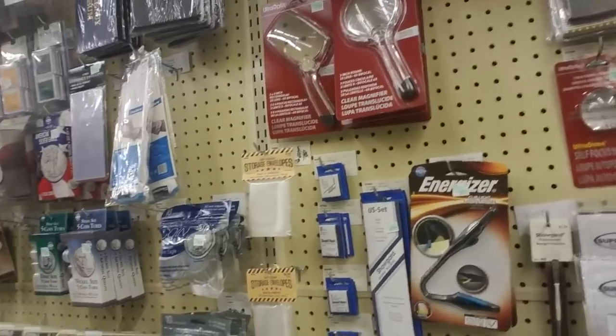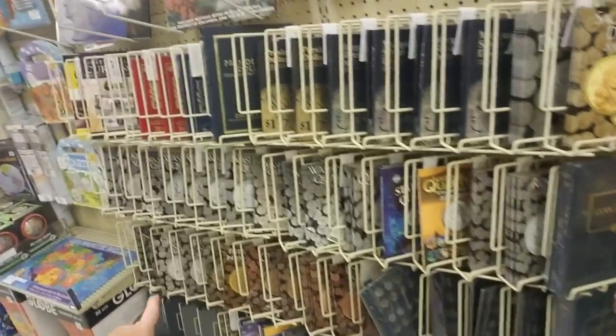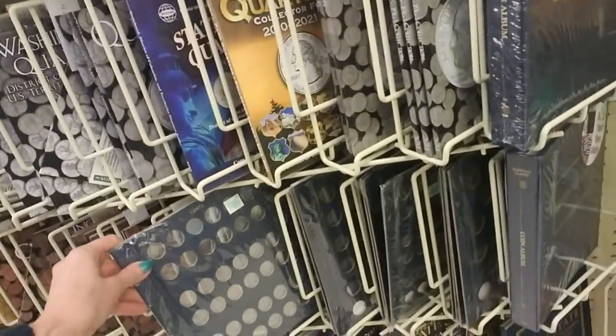And over here I think this has to do with coin collecting. Oh yeah — look at all the coin collecting stuff. You have these things where you can put your coins.